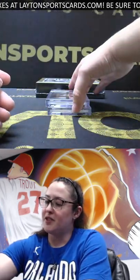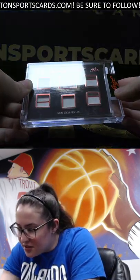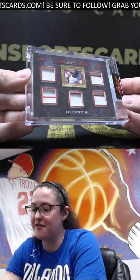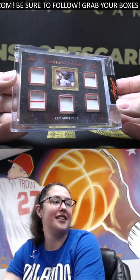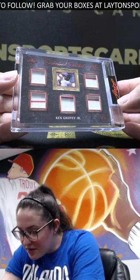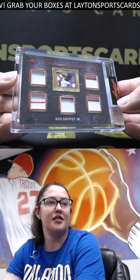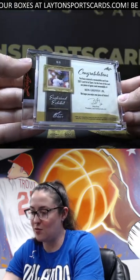Up next, oh this one's nice too — Ken Griffey Jr., four out of five. One, two, three, four, five patches — The Kid. Nice Griffey Jr., and those are game used as well.